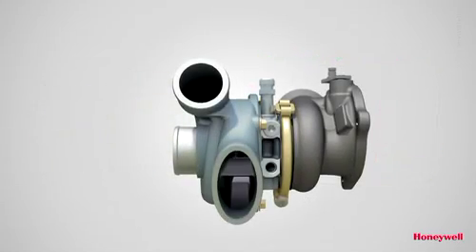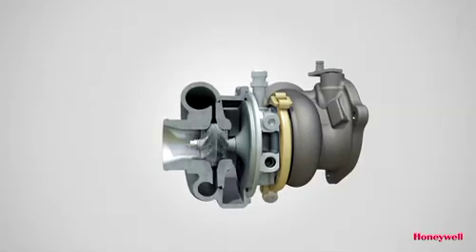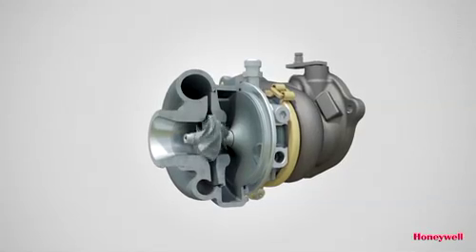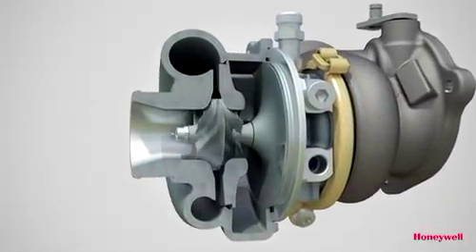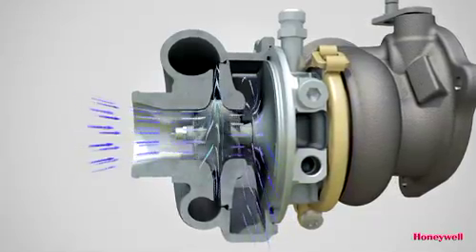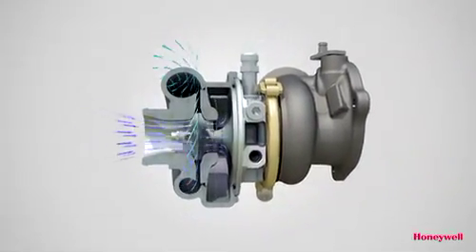Axial turbines work best at high speed, so it has been coupled to a smaller diameter, low-inertia, double-sided compressor wheel that provides a significantly higher operating speed than a single-sided wheel for the same airflow. Here the air is fed through two independent inlets and compressed separately. The two flows are then combined into one before proceeding through the charge cooler to the engine.